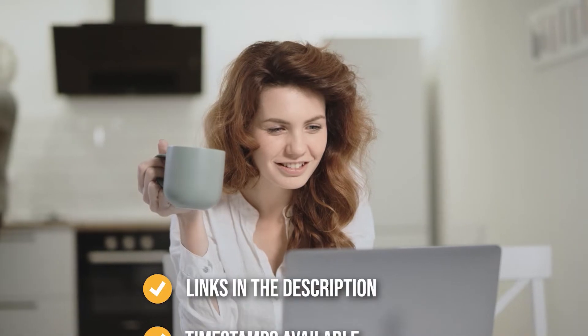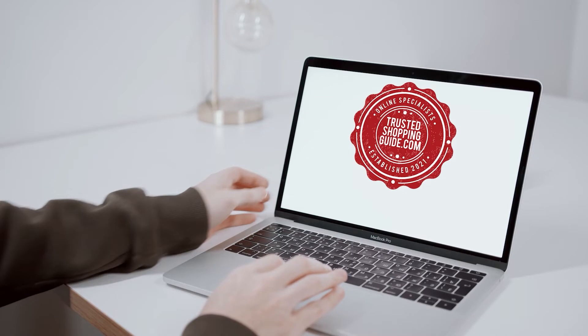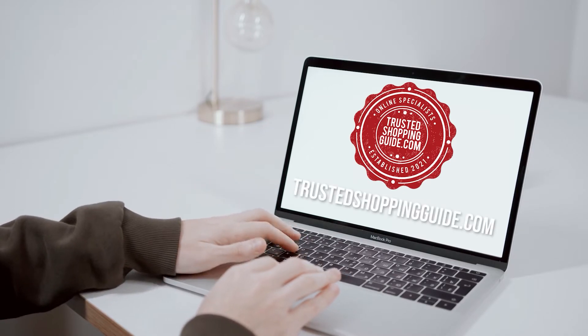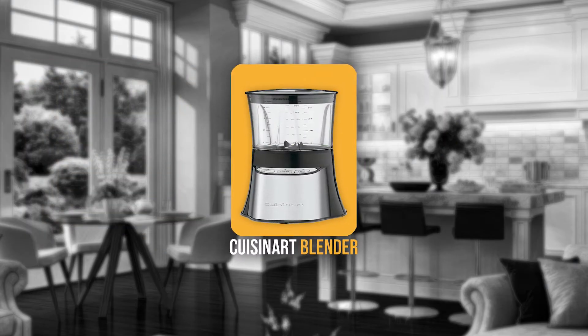To help you further, there are timestamps and direct links to all the products in the description below. You're welcome to check us out on Trustedshoppingguide.com for more of our research in the kitchen, or alternatively subscribe to this channel for regular updates.